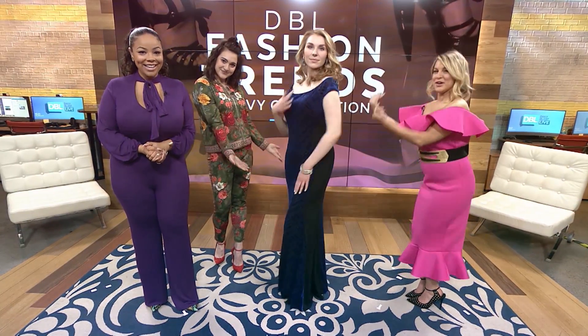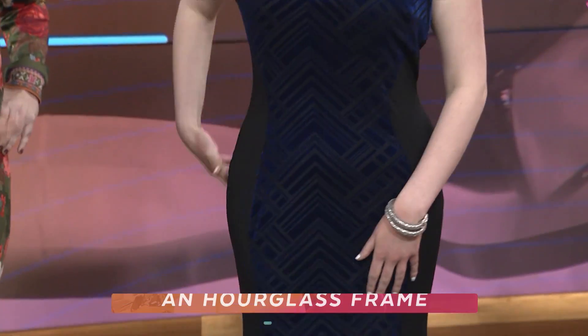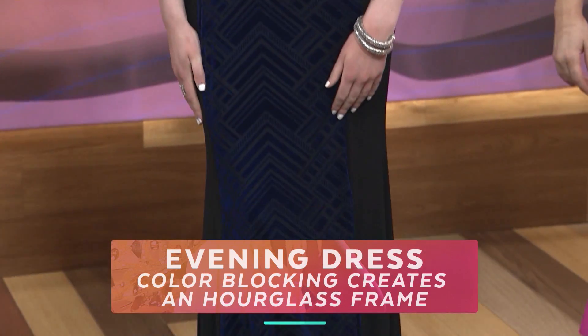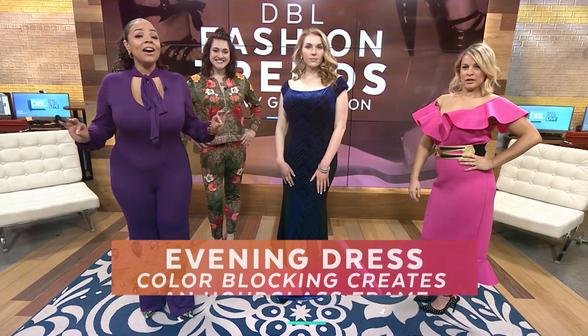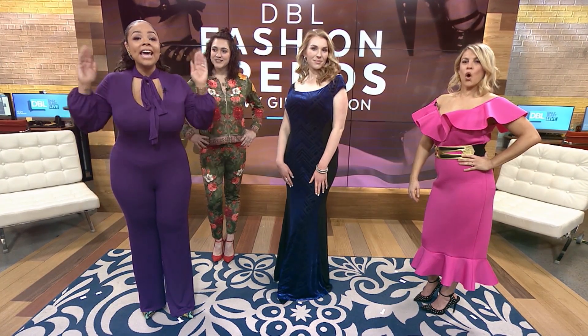Last is Kelly from the digital team, modeling an off-the-shoulder bodycon gown with royal blue and black velour paneling. Curvy girl tip: this color block effect on the gown is slimming and gives the illusion of a more sultry silhouette. This evening gown is only $68.